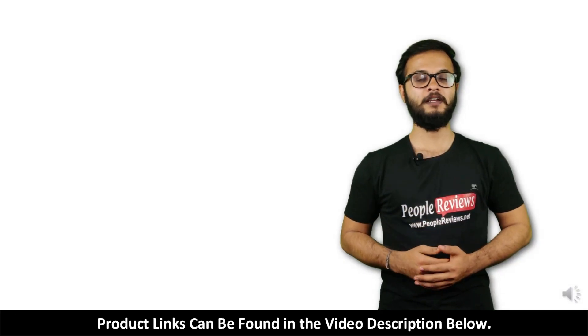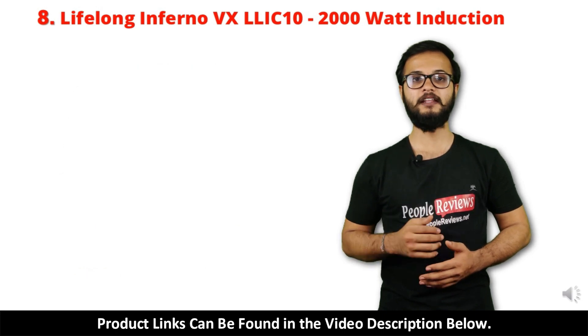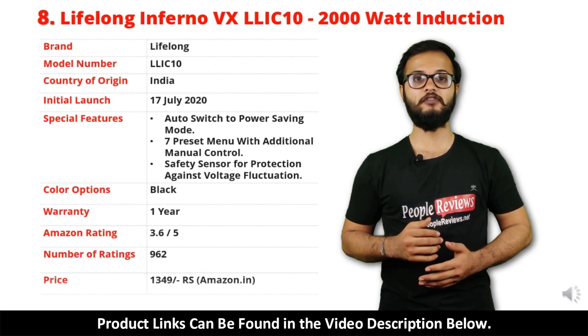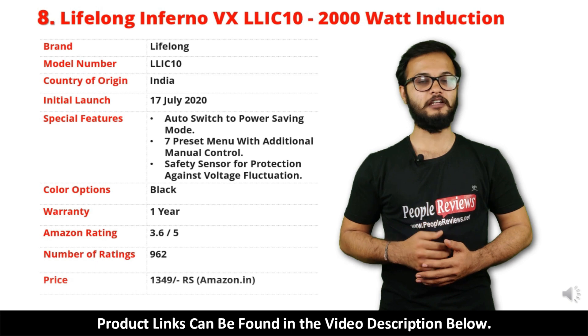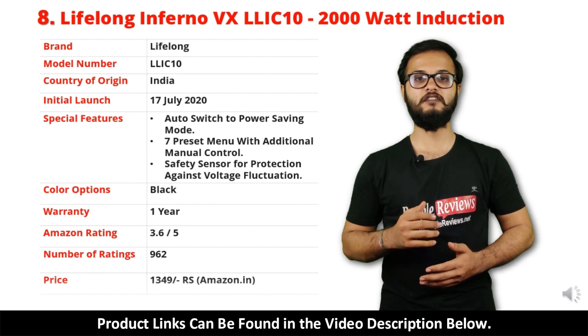Number 8: Lifelong Inferno VXLLIC10 Induction Cooktop. It is a made in India product launched in July 2020. Special features include auto-switch to power saving mode, 7 preset menu with additional manual control, and safety sensor for protection against voltage fluctuation.